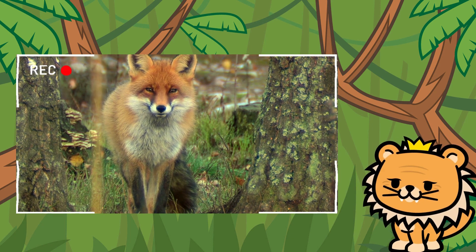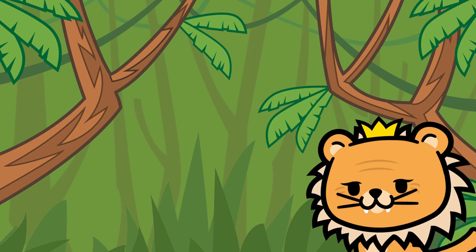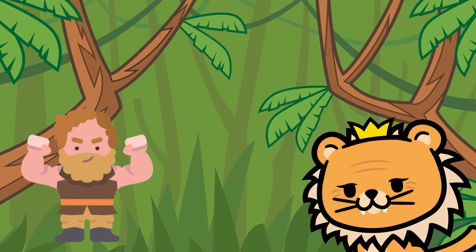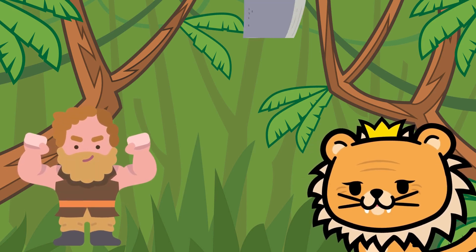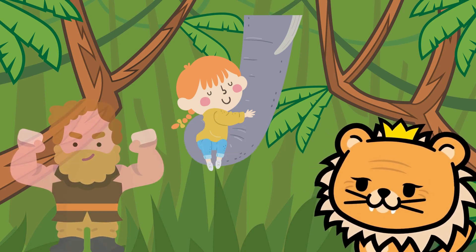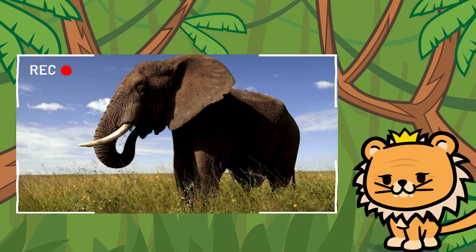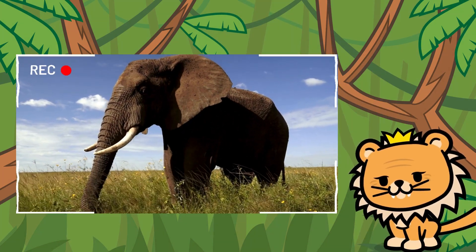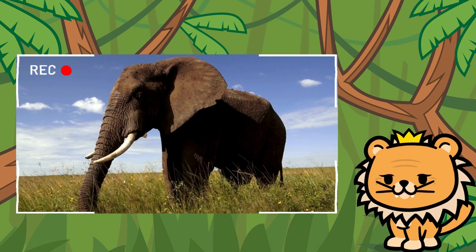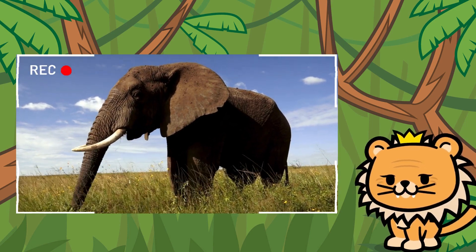But friends, we still have more friends to discover on our thrilling jungle adventure. Our next friend is the gentle giant of the jungle. It has a long, strong trunk that it uses to drink water and lift heavy objects. Can you guess who it is? Exactly! It's the impressive elephant! Despite its size, it has an even bigger heart. It's always thrilling to encounter these majestic animals in our jungle.